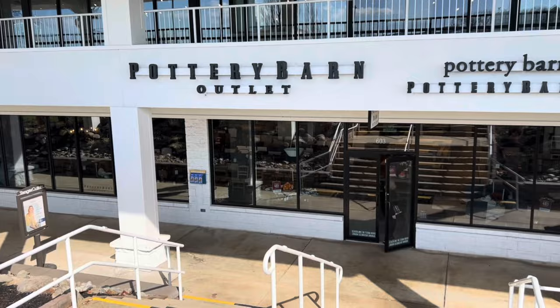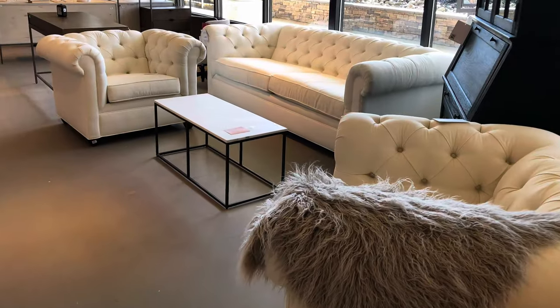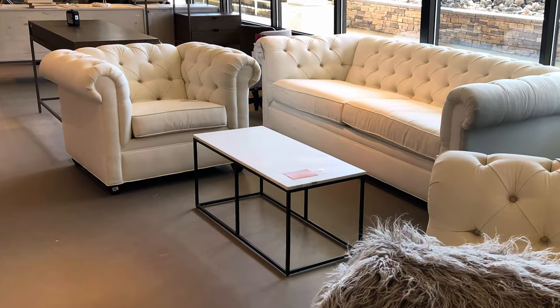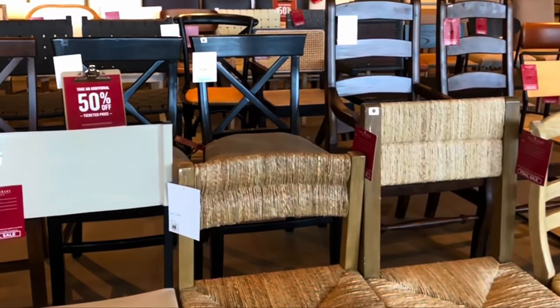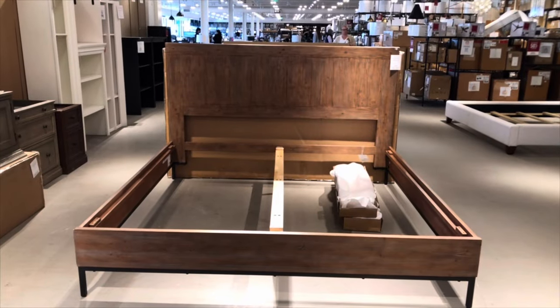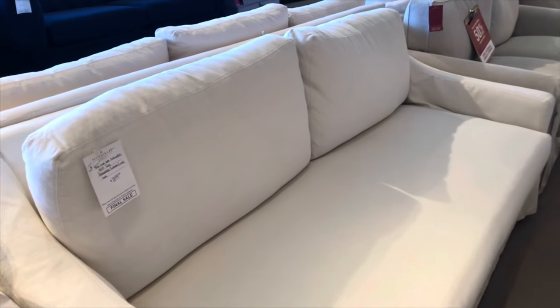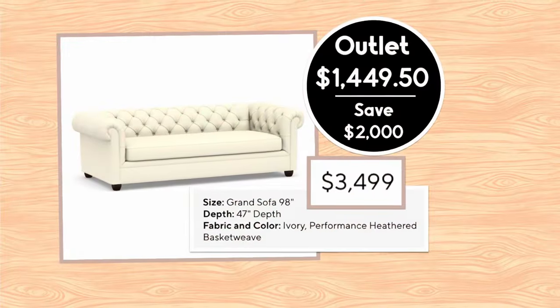I did uncover several Pottery Barn Outlets across the U.S. and one in Canada. At the end of the video, I'm going to show you a list with plenty of time to look at it. I also have tips at the end of visiting this particular location and when the best time is to visit and some other ideas. It was a very fun day. So you might think of outlets as places that may be a waste of time or they don't have great merchandise, but I found a lot of wonderful pieces at fabulous prices.